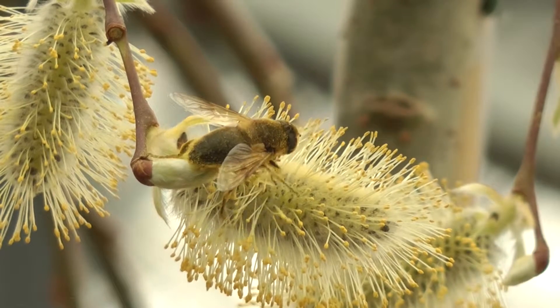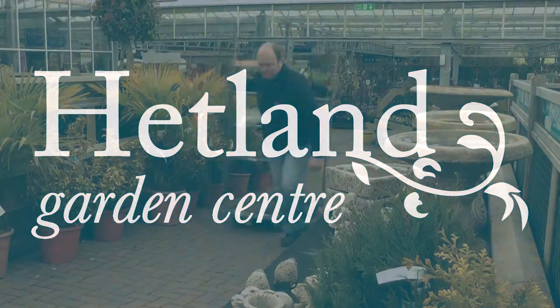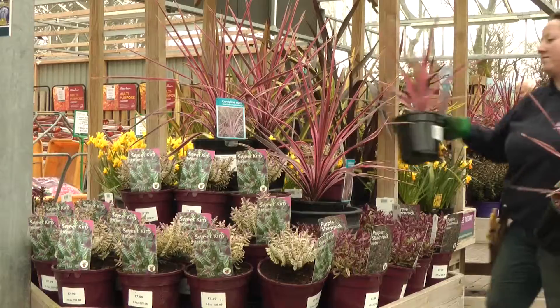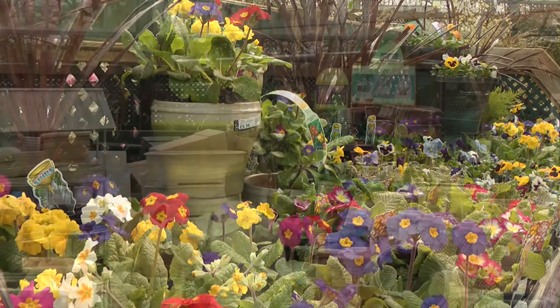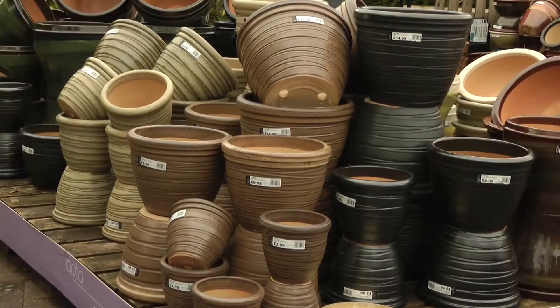Now the longer days are here, make more of your garden with Headland Garden Centre. We're filling our displays with a wide range of garden plants that are sure to add a riot of colour to your flower beds. Of course, you can bring colour to your patio with our planters and containers.